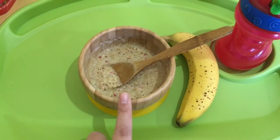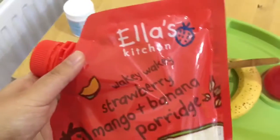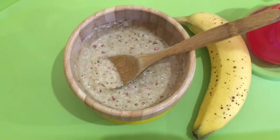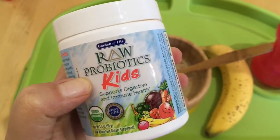Good morning guys! Riley has a very simple breakfast today. She's got her normal Ella's Kitchen wakey-wakey strawberry mango banana porridge made with some oat milk, and I've put a little bit of raw probiotics in it.